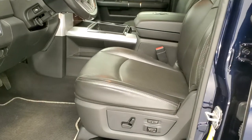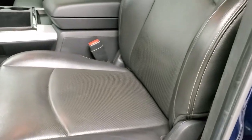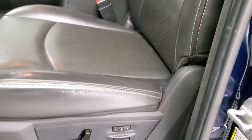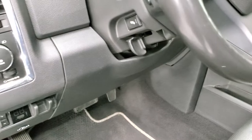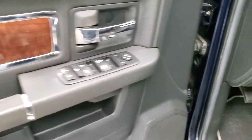Inside, the Laramie package gives you the black leather interior with no rips or tears on those seats — really nice condition. You get side curtain airbags, memory driver seat, lumbar, Berber floor mats, auto headlamps, factory brake controller, and power pedals. The front seats are heated and cooled, with power windows, power locks, and power mirrors.